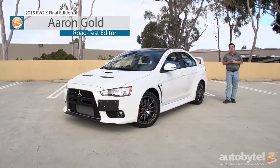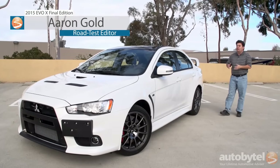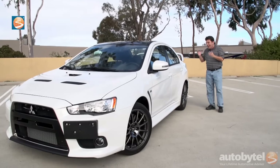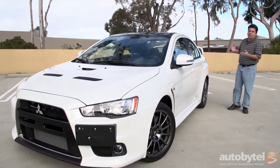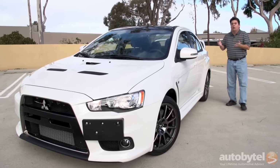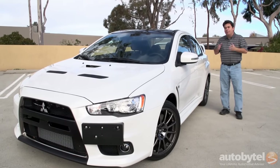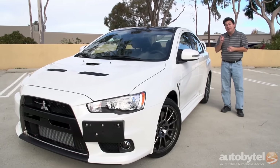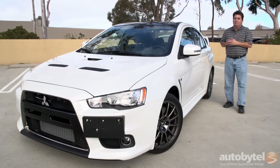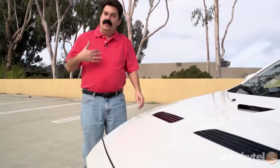I'm Aaron Gold, and today is kind of a bittersweet day because we are driving the 2015 Mitsubishi Lancer Evolution Final Edition. This is the end of the road for one of my favorite performance cars. But if I'm honest, there is a little part of me that kind of thinks that maybe it's time for the Evo to go. And that part of me is me.